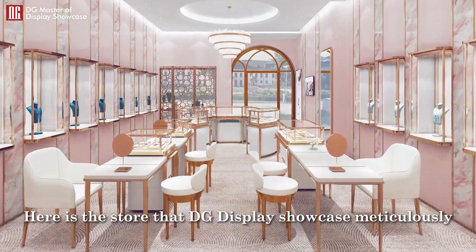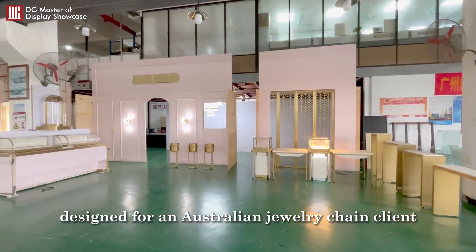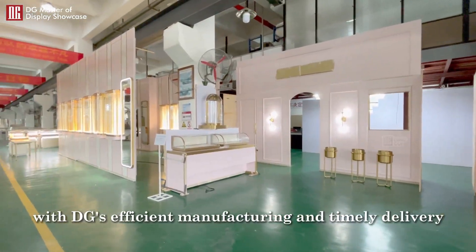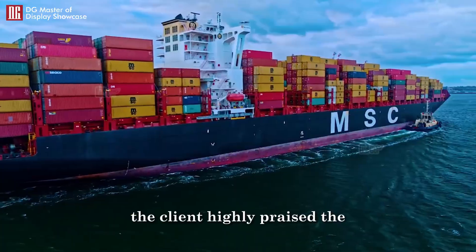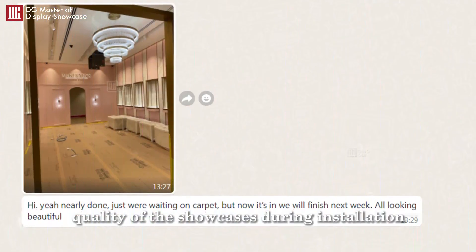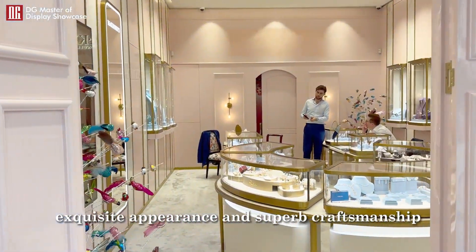Here is the store that DG Display Showcase meticulously designed for an Australian jewelry chain client. With DG's efficient manufacturing and timely delivery, the client highly praised the quality of the showcases during installation, complementing their exquisite appearance and superb craftsmanship.